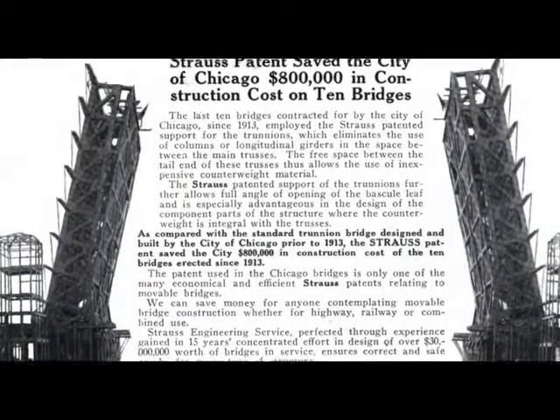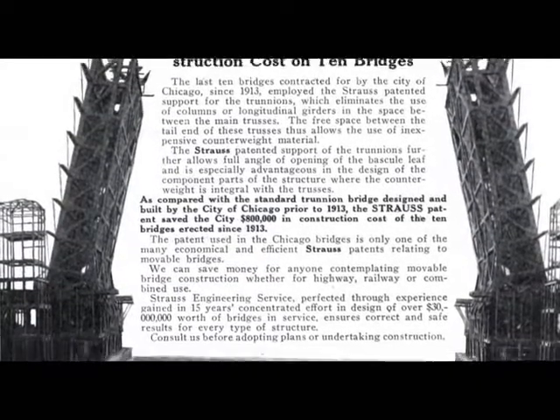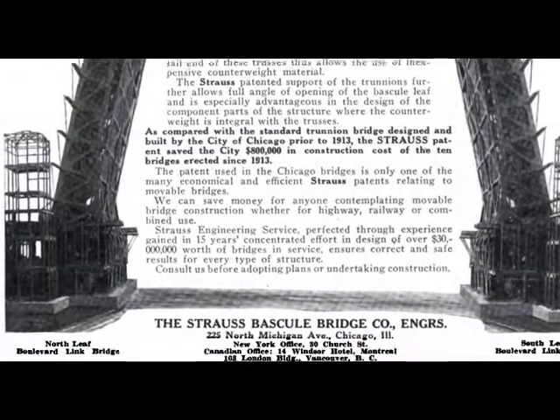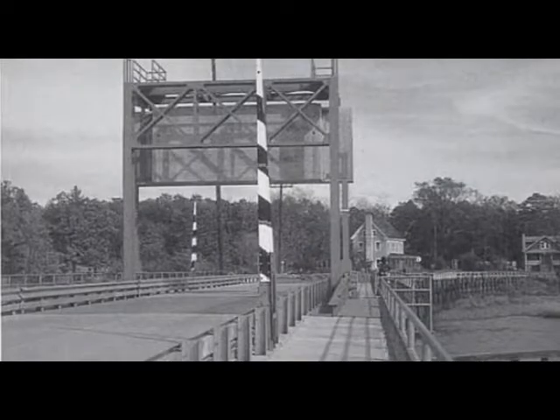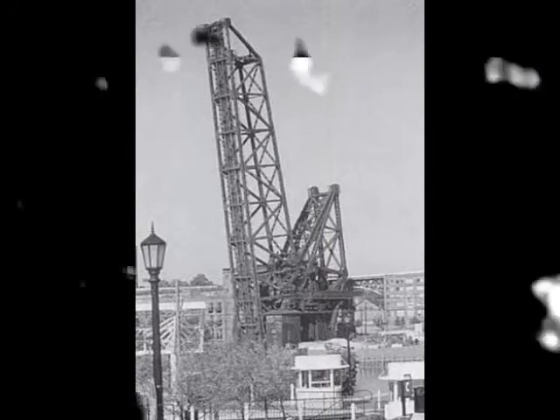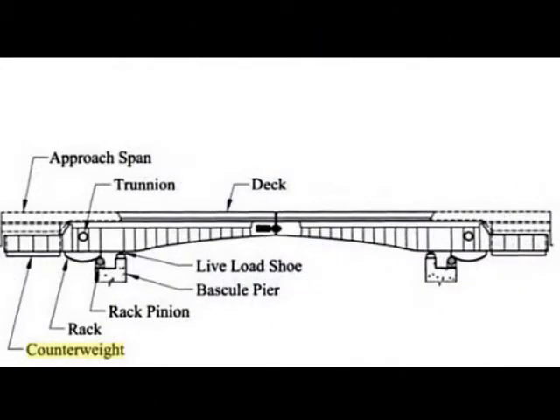The Strauss Bascule Bridge Company of Chicago became the premier engineering firm in the United States specializing in bascule bridges. Strauss designed about 400 bridges altogether and roughly 375 of these were bascules. He built three variations: the overhead counterweight, the heel trunnion — which is basically what the Grand Trunk Railroad Bridge is — and what they finally selected for the Military Street Bridge, the underneath counterweight design.